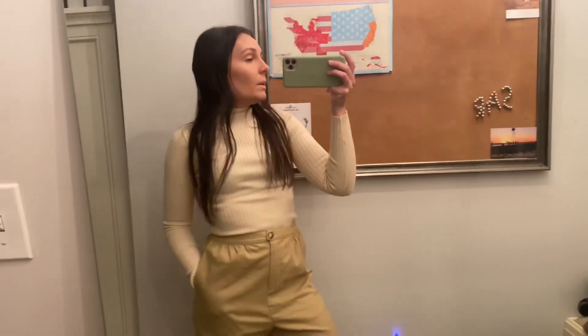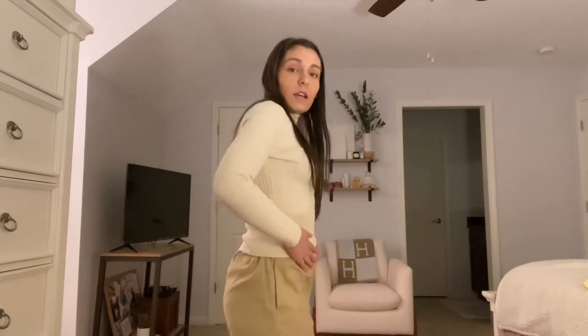Just real quick — if you're interested in this top, I wanted to show you the length untucked. These pants are super high-rise, but just for normal reference my waist is around here, so the top is just a little bit cropped. I wouldn't call it a crop top, but if you were wearing normal to low-rise jeans you'd have some midriff showing. Just wanted to show you the length.